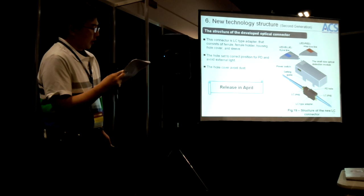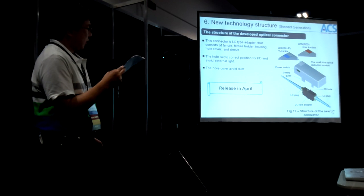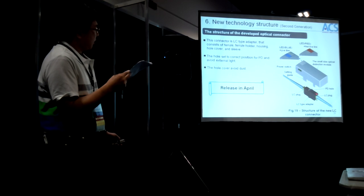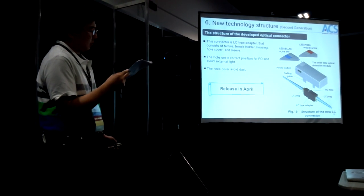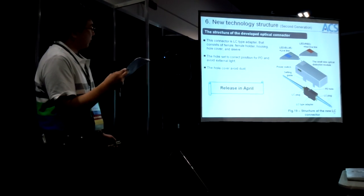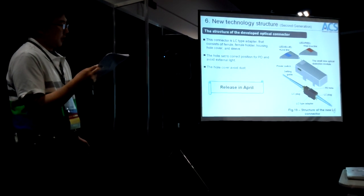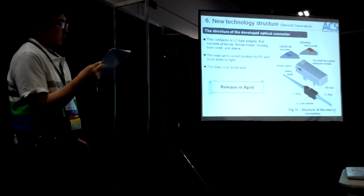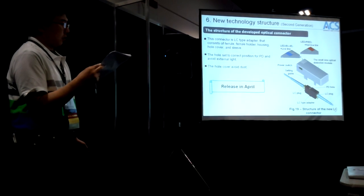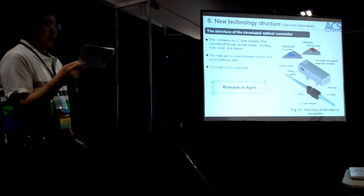I'd like to explain the new technology structure for the LC type connector. This connector is LC type. We released this product in April.